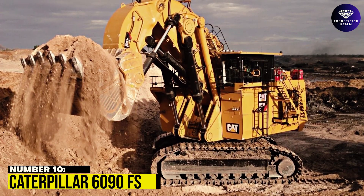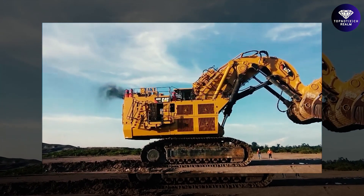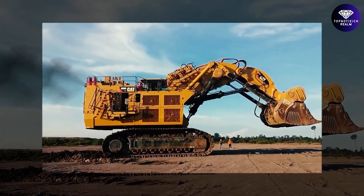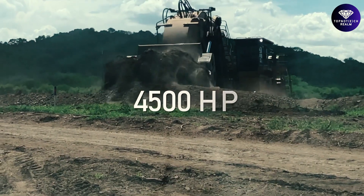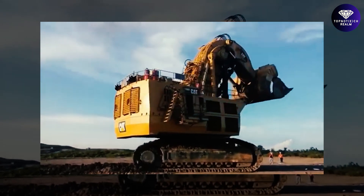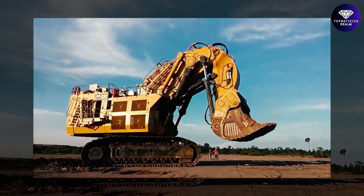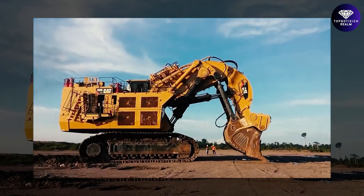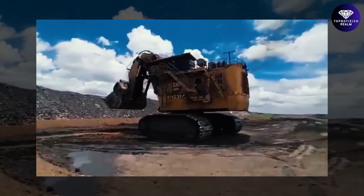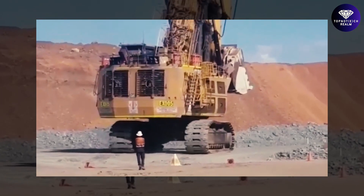Number 10: Caterpillar 6090FS. The Caterpillar 6090FS is a hydraulic mining marvel that boasts a staggering 4,500 horsepower output. The Tri-Power Kinematics ensures seamless bucket control for horizontal and vertical movement, preventing spills. With a standard bucket capacity of 37 to 55 cubic meters and a payload capacity of 103 tons, this machine means serious business.